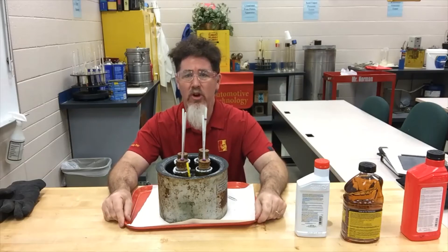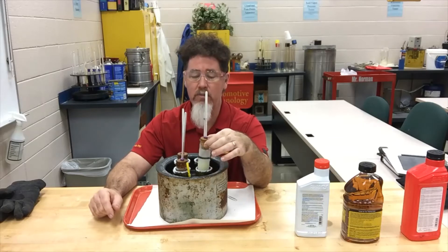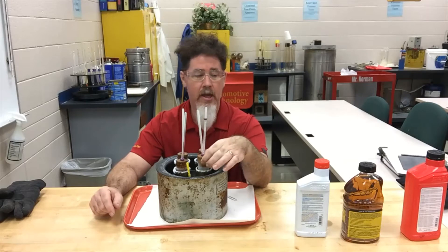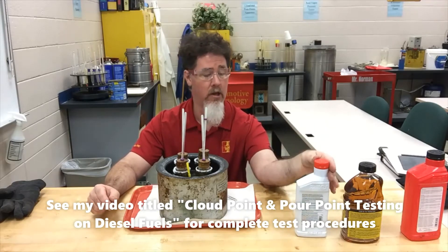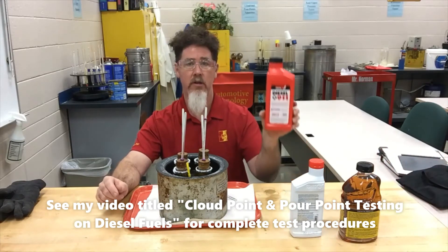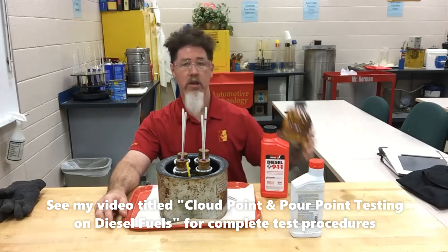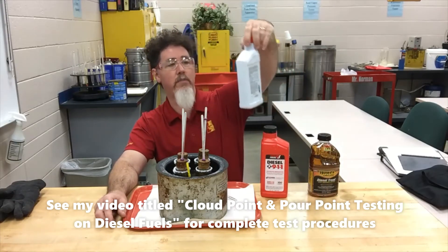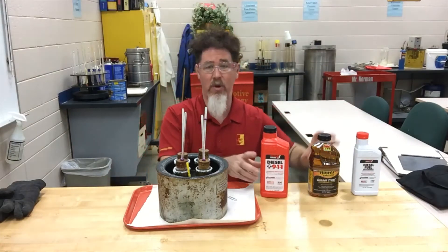We're about finished with our experiment. What we did is we ran cloud points on four different samples. I took three different fuel supplements: one sample was normal diesel fuel as a baseline, one used Diesel 911, one used Howell's diesel treatment, and one used diesel fuel supplement. We'll take a look and see what the results are.